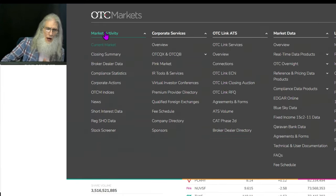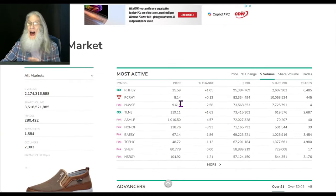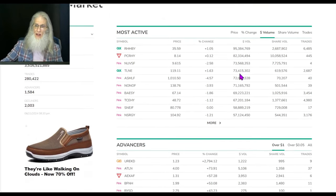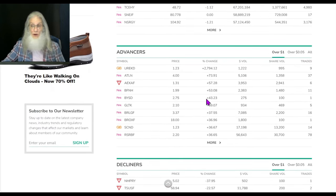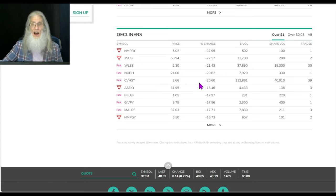Come up here to Market Activity, click Current Market, and it'll bring you to this page which shows you the most active stocks across the entire OTC - all 12,000 plus stocks. At the top you've got the most active, which you can filter by price, volume, and trades. You've got advancers here which you can filter by stocks over a dollar, over a nickel, or all stocks. We want to see all the penny stocks and sub-penny stocks. And if you're a shorter, shame on you - they have a decliner page over here as well.